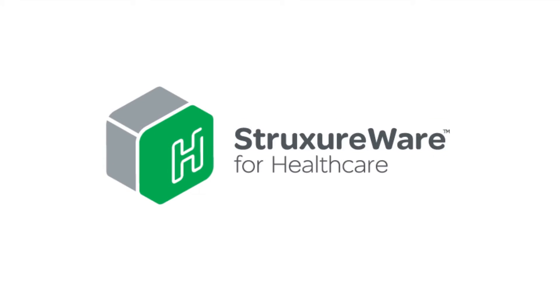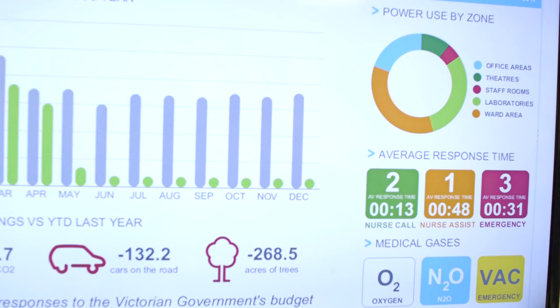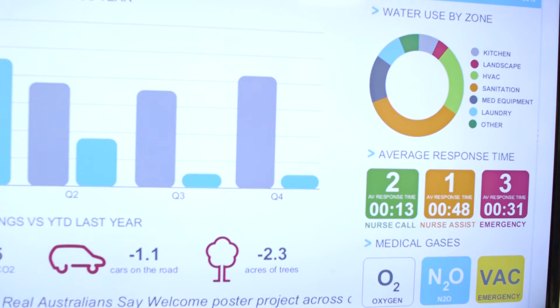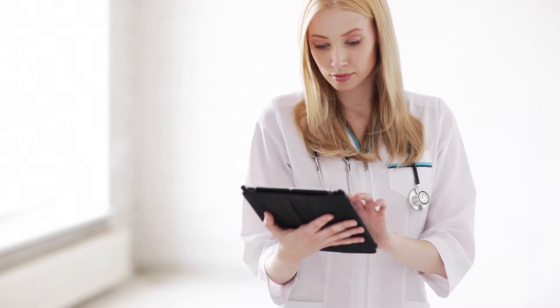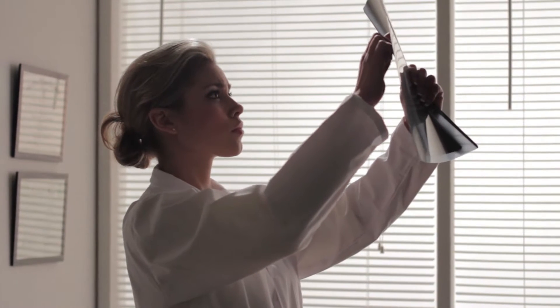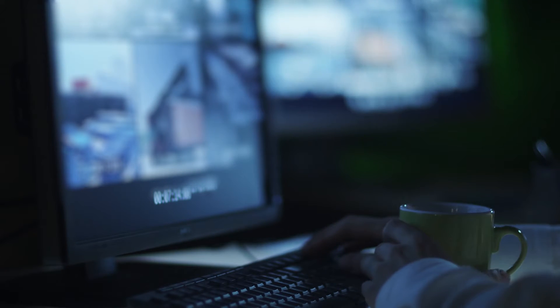StructureWare for Healthcare by Schneider Electric delivers seamless integration and brings your entire healthcare infrastructure to your fingertips. As a scalable, comprehensive software solution, you can rely on StructureWare for Healthcare to manage your facility's entire environment, improving patient safety, satisfaction, and security far into the future.